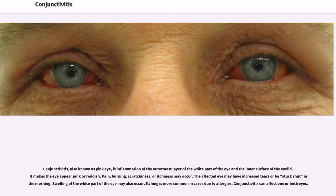Pain, burning, scratchiness, or itchiness may occur. The affected eye may have increased tears or be stuck shut in the morning. Swelling of the white part of the eye may also occur. Itching is more common in cases due to allergies. Conjunctivitis can affect one or both eyes.